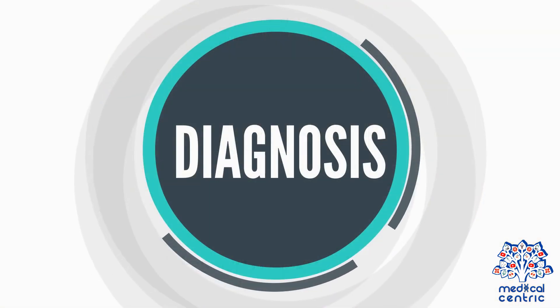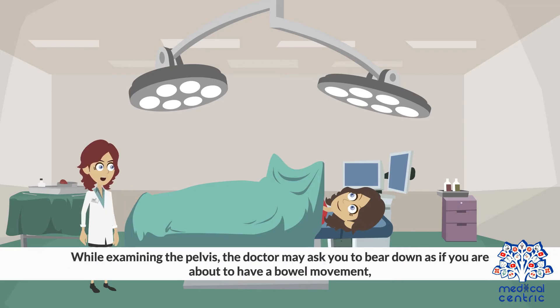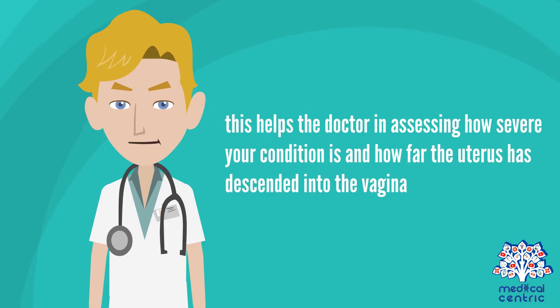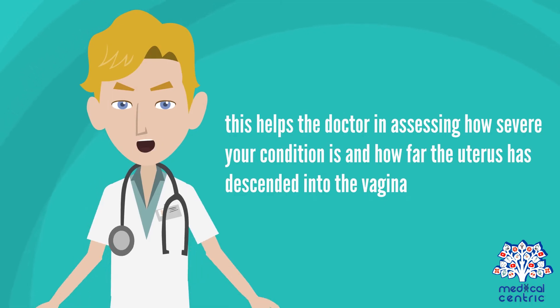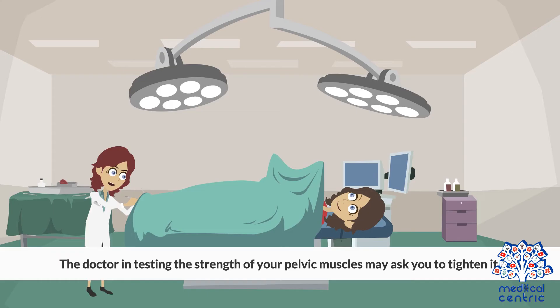Diagnosis. To make a diagnosis, the doctor will evaluate the symptoms and carry out a pelvic exam. While examining the pelvis, the doctor may ask you to bear down as if you are about to have a bowel movement. This helps the doctor in assessing how severe your condition is and how far the uterus has descended into the vagina. The doctor, in testing the strength of your pelvic muscles, may ask you to tighten them.